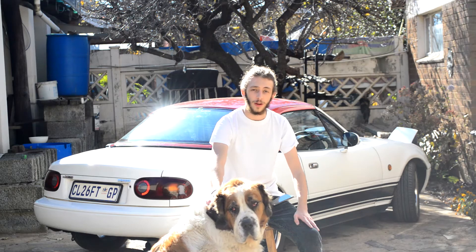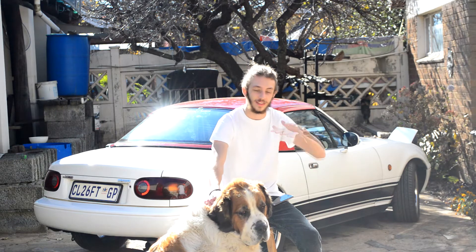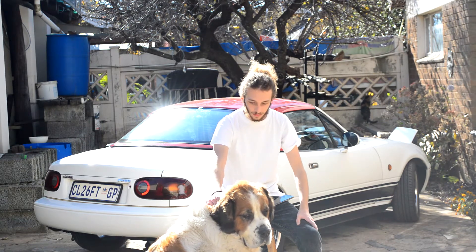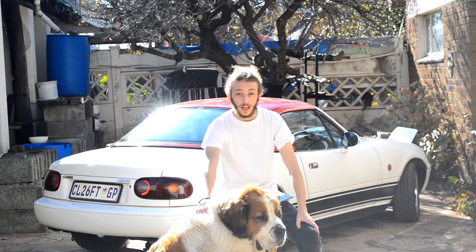Hi guys and welcome back to another Rate My Ride video. I apologize for the bad lighting but I had no other time today that I could record. This is Milo, he's a big dog, he's a good boy.